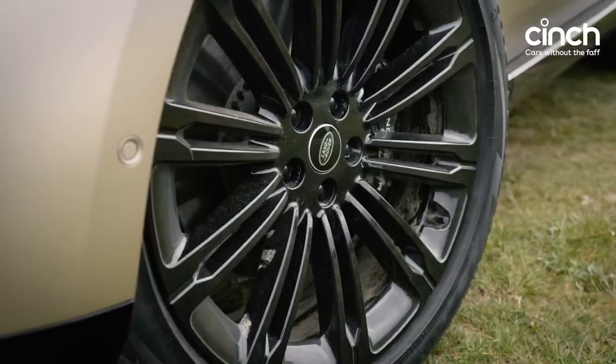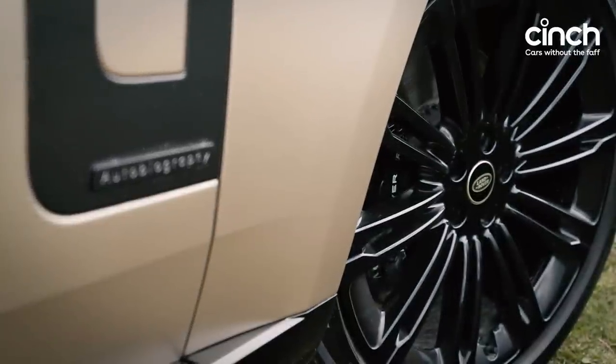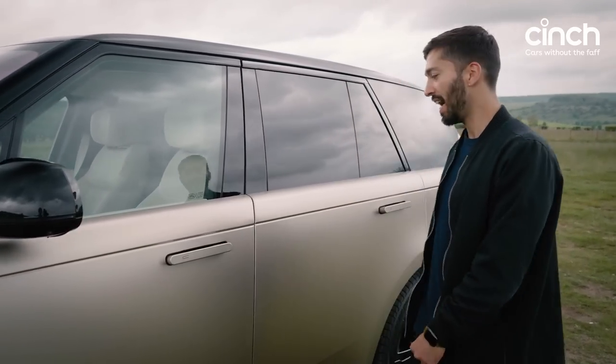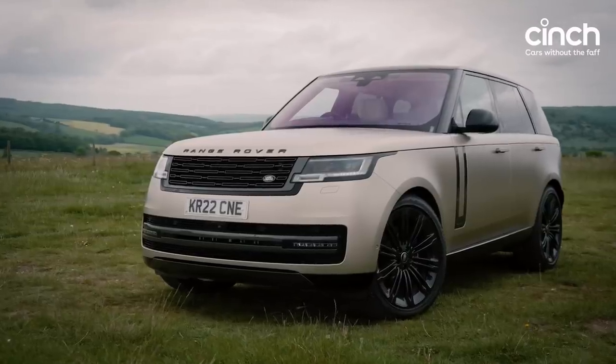It's got 23-inch wheels, which don't even look that massive on it, all-wheel steering, air suspension, soft-close doors, and this one's £7,000 satin paint job makes it look all the more glamorous.